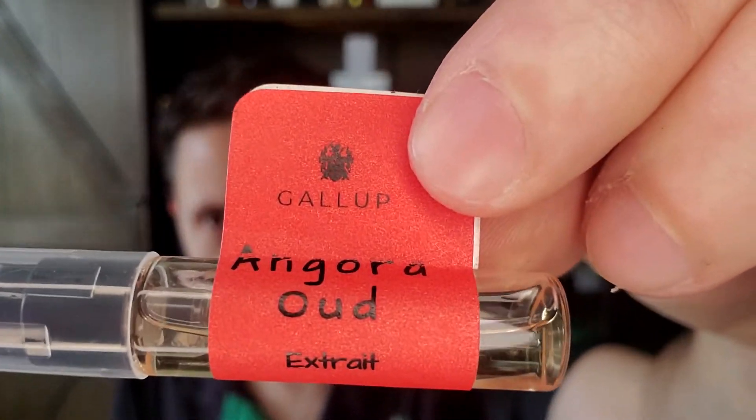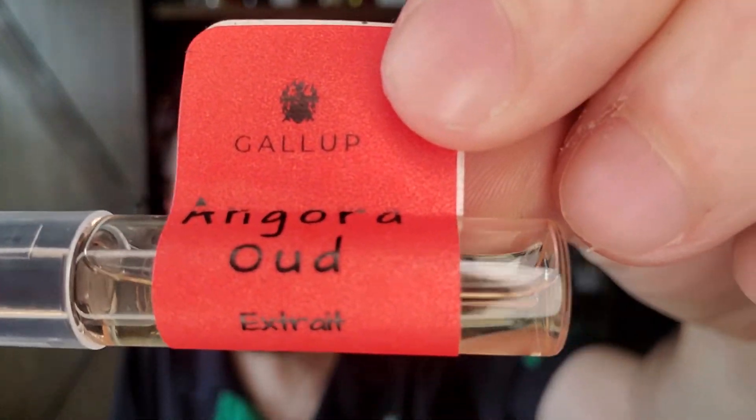I did an unboxing a couple days back and this was part of it. This is the second fragrance from their haul. And it is Angora Oud by the House of Gallup. I know nothing about this house. There's nothing about the house really on the internet. There's one TikTok video of some guy going, oh my god, this is the greatest oud fragrance ever, you have to get your nose on this.